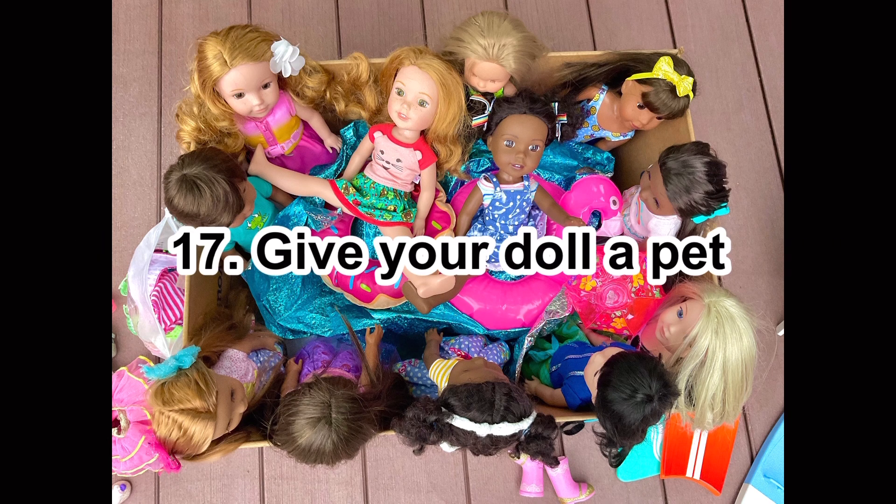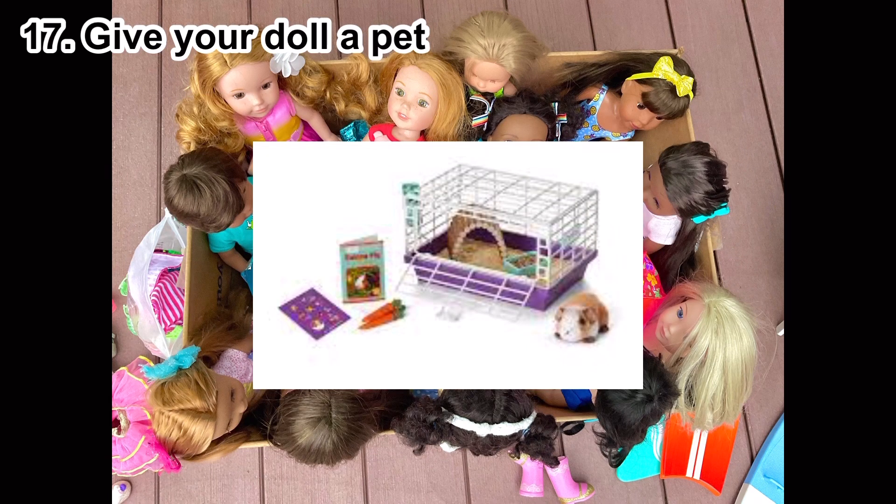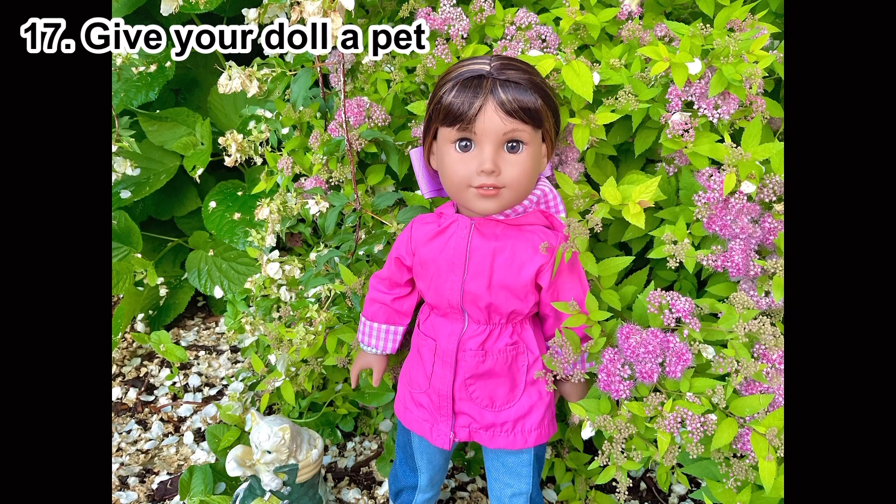Number seventeen: give your doll a pet. A lot of us have pets at home — they're basically family. Giving your doll one means you can develop a personality for the pet too, and it's just cute for your doll to have a little pet with them. Find a stuffed animal for your doll, or you can even make one.